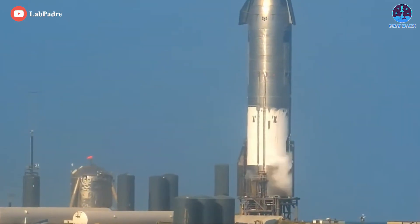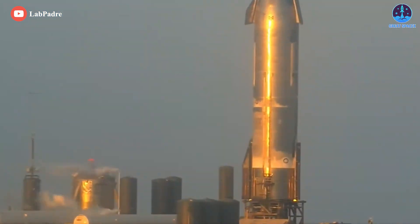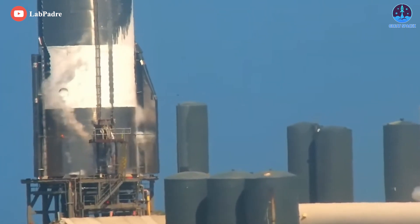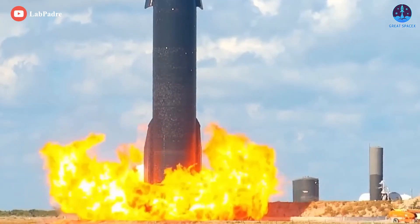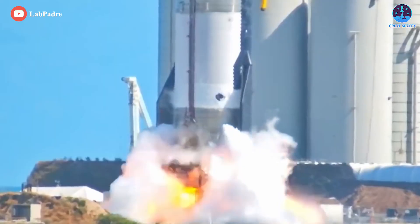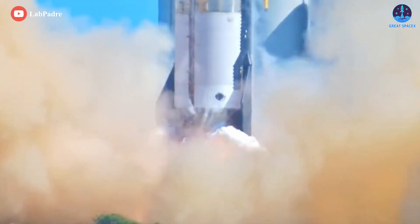Before being cleared for flight, Ship 24 will need to complete at least one nominal wet dress rehearsal, which is to simulate every aspect of a launch short of engine ignition, and one six-engine static fire, though several tests are far more likely. Starship S24's test campaign will benefit significantly from Starship S20, which survived extensive testing and multiple six-Raptor static fires in 2021.